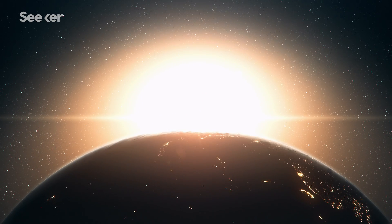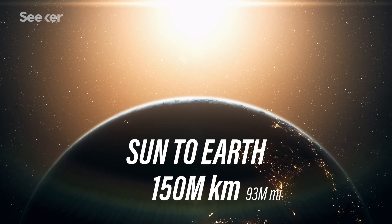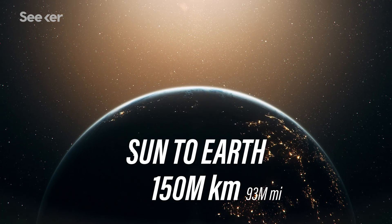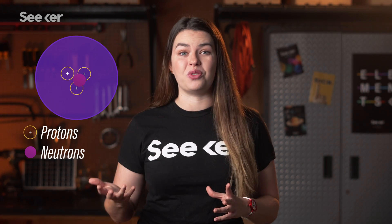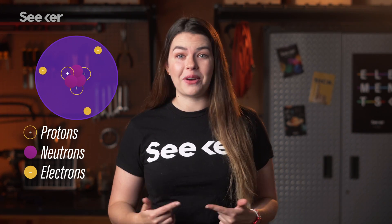Incredibly, the power source that makes all of this possible is 150 million kilometers away and involves subatomic particles. You may know that atoms, which make up all matter, have a nucleus at the center made up of protons and neutrons, with electrons zipping around the nucleus in a small cloud.